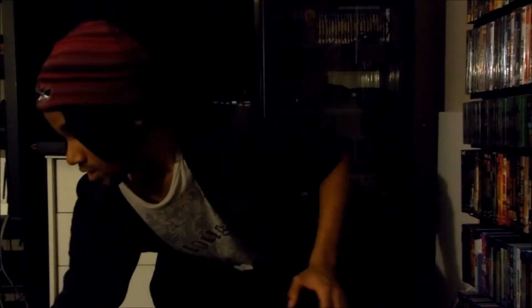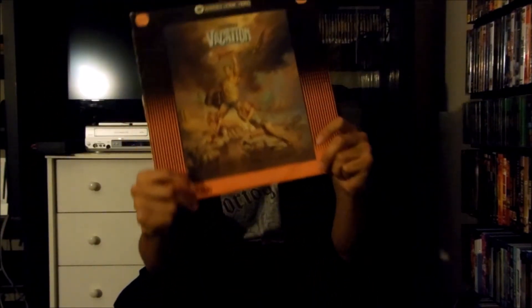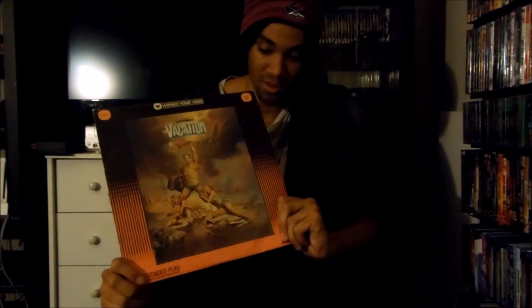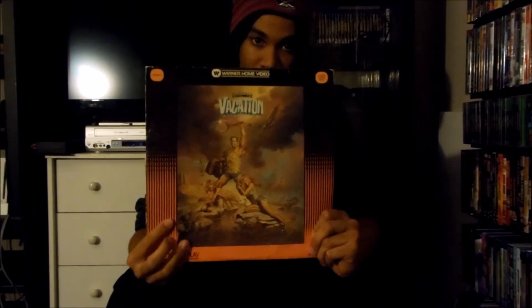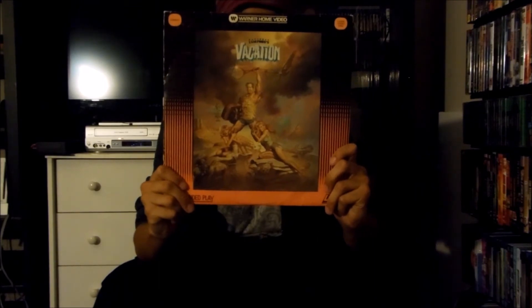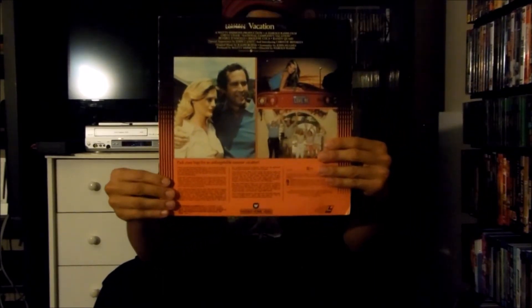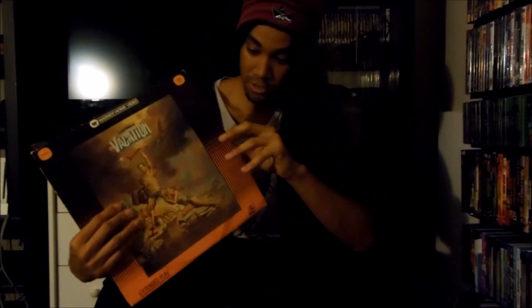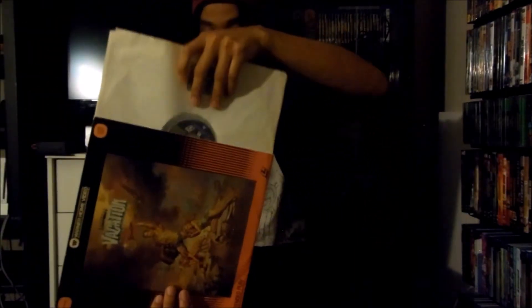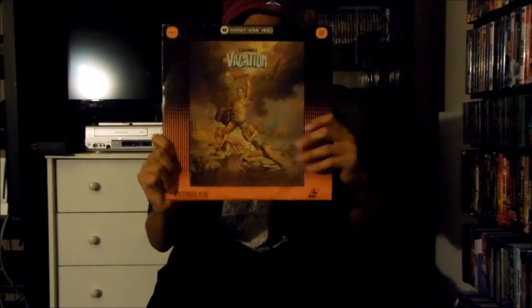Next up I have right here the Warner Home Video LaserDisc release for National Lampoon's Vacation, released in 1983 by Warner Brothers Pictures. This is the first film in the Vacation series — there's also European Vacation, Christmas Vacation, Vegas Vacation, and that new Vacation movie that recently came out, which I actually got a chance to see and it was pretty good. It's now on Blu-ray if you guys want to check it out. Anyway, here's the front and there's the back right here, and this is extended play LaserDisc. There's the disc right there. That's the Warner Home Video LaserDisc release for National Lampoon's Vacation.